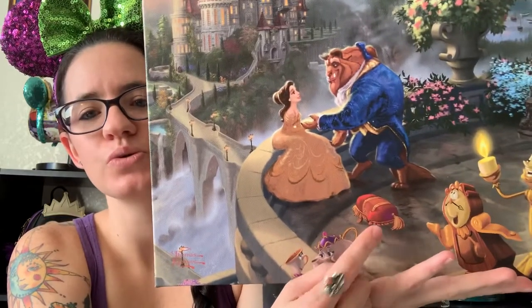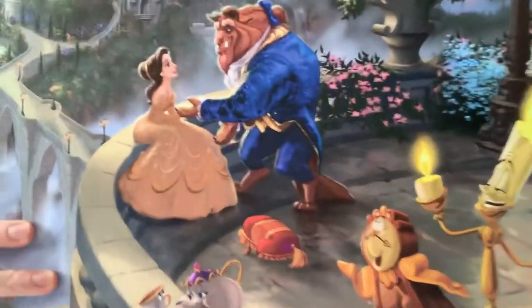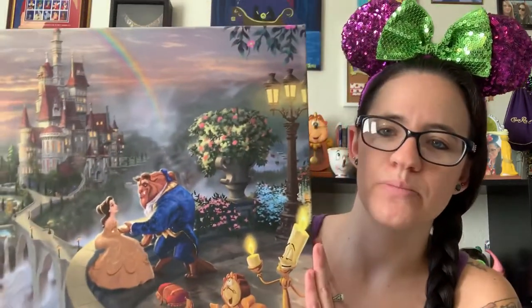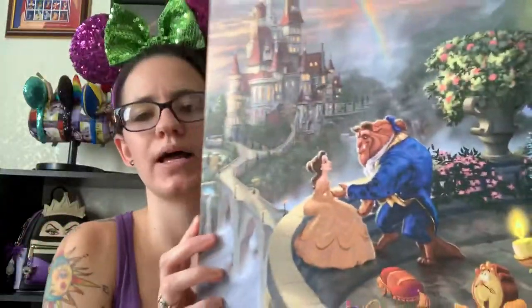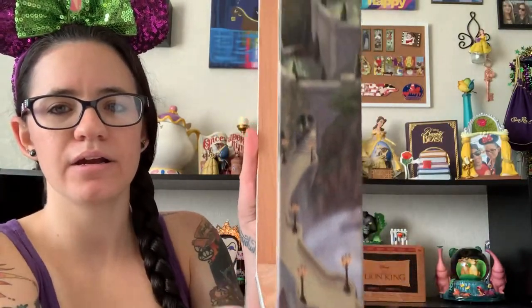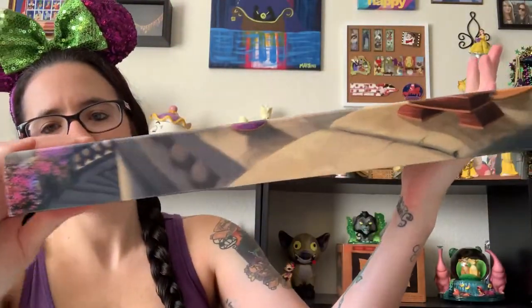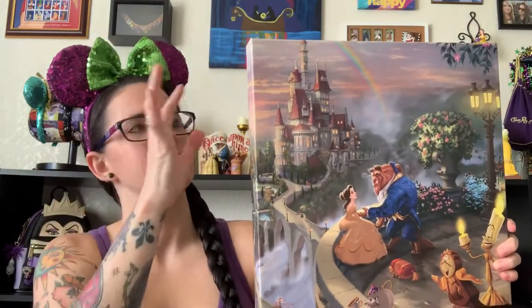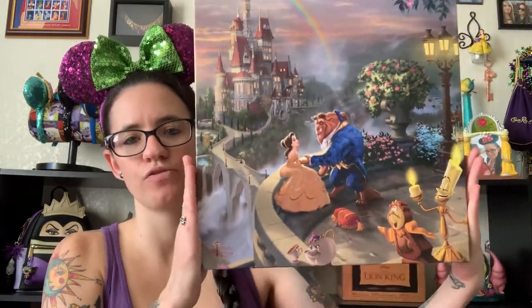You have the footstool, Mrs. Potts and Chip, Cogsworth and Lumiere. I love how big they are — they're one of my absolute favorite parts of Beauty and the Beast. And see the way that he captures light — how does he do that in a painting? That blows my mind how talented he was. He has unfortunately passed away. Then you see the water coming through here. If you look onto the side here you can see Belle and Maurice's cottage right there. The rainbow continues and some flowers. In the actual full size painting, Maurice is in a hot air balloon in the sky, but it didn't quite make it on here because of the size. These are 14 inch by 14 inch, and here's the certificate of authenticity.